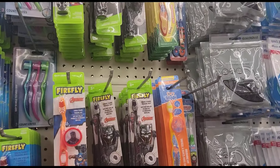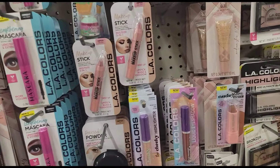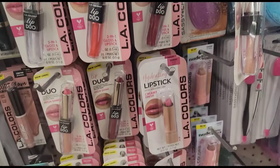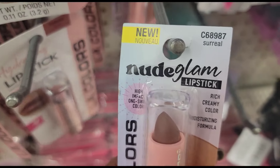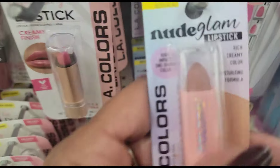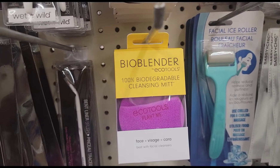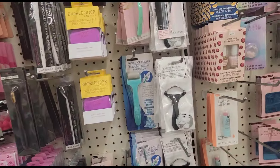Most of the stuff we've seen already, and so far I'm not seeing anything new in the beauty aisle. They have Ellie's hydrating lipstick — I don't know if that's new, it doesn't say new. This one down here does say new — it's nude glam lipstick in Surreal from Ellie's Color, and this one is Old Teddy in nude glam Ellie Colors lipstick. I can see they have the bio blender by Eco Tools but I don't see anything else in that department.